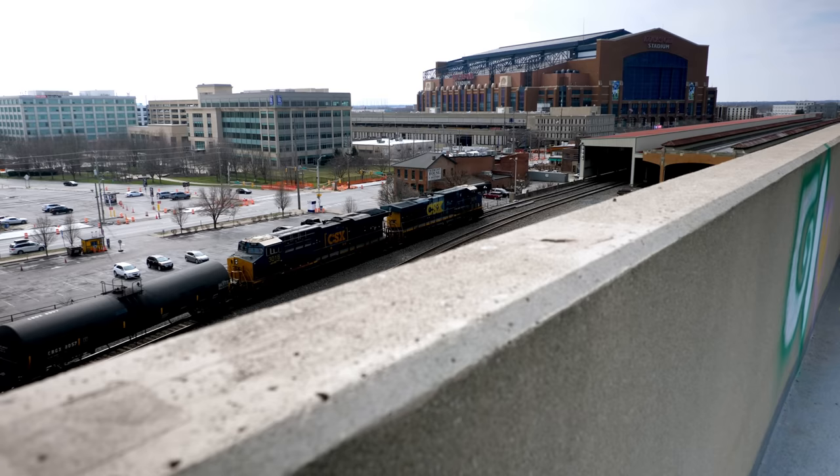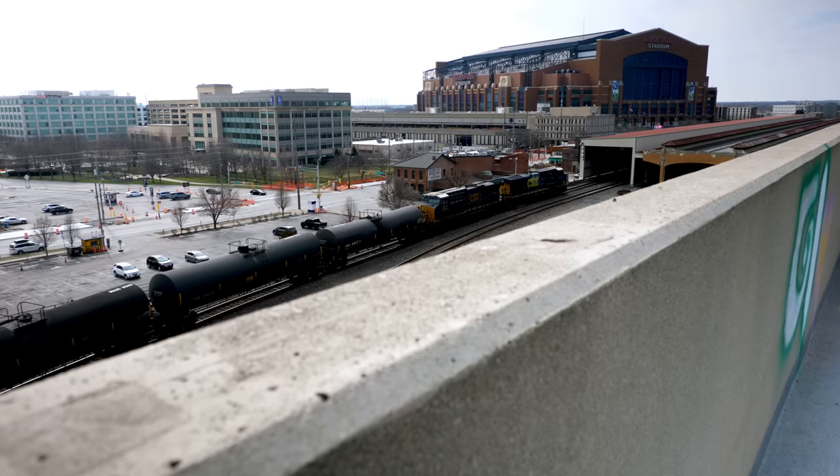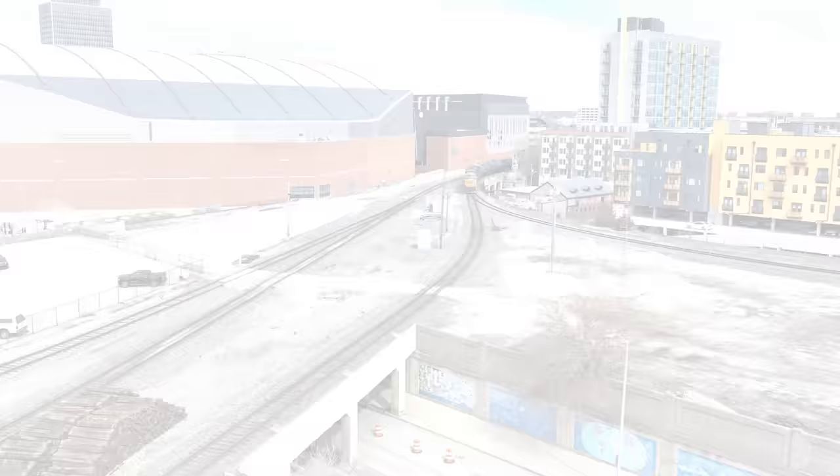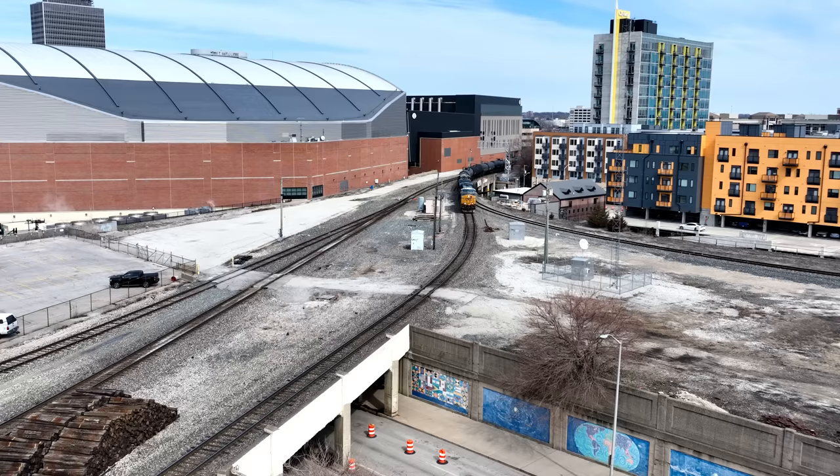This time I was able to get my drone up. Scanner chatter: 8480 land back north, 22-22-23, nine cars.